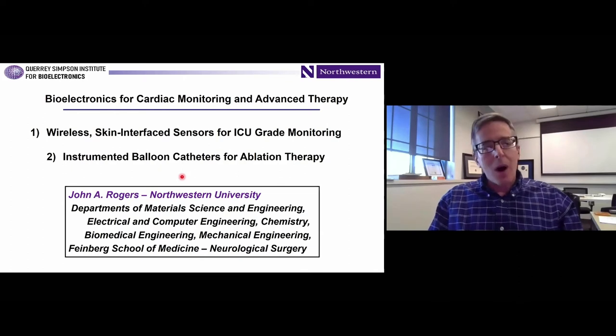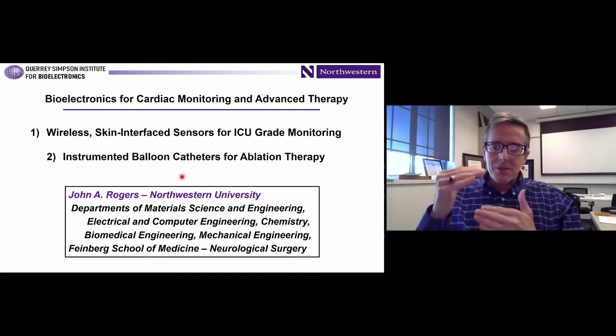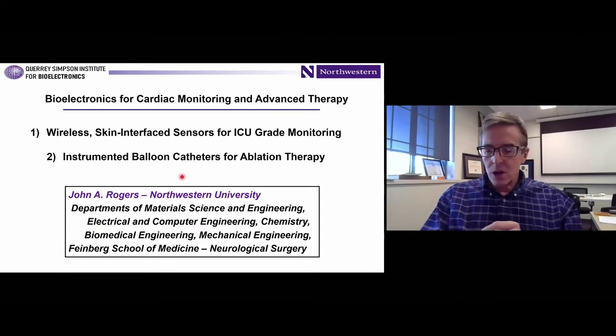The first is a class of wireless skin-like interface sensors for ICU-grade monitoring of a full complement of vital signs. I'll give you a sense of how that works with a focus on measurements of cardiovascular parameters related to health and various aspects of hemodynamics. That's the first two-thirds of the talk. The last third will focus on a completely different platform using similar underlying ideas in engineering science, designed to allow for sophistication in the operation of balloon catheters for ablation therapy and cardiac monitoring in interventional procedures.